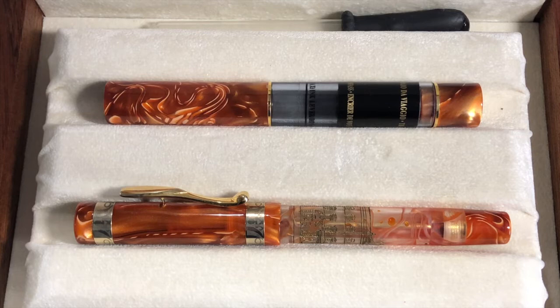So there you go — that's the Visconti Palazzo di Carli di Sassuolo. Thanks for watching. Like, comment and subscribe, and I'll catch you on the next video. Thanks very much, bye bye.